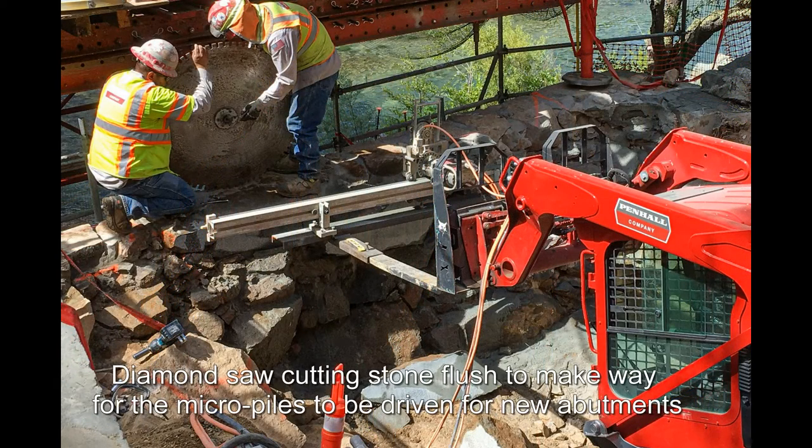Diamond saw cutting stone flush to make way for the micropiles to be driven for the new abutments.